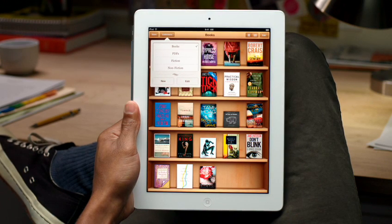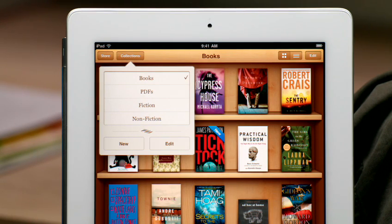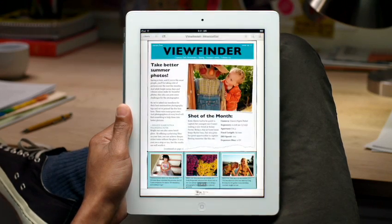You can organize your books into collections and group them however you'd like. And iBooks is a great way to read and store your PDFs too, so you can have all of your personal documents on hand.